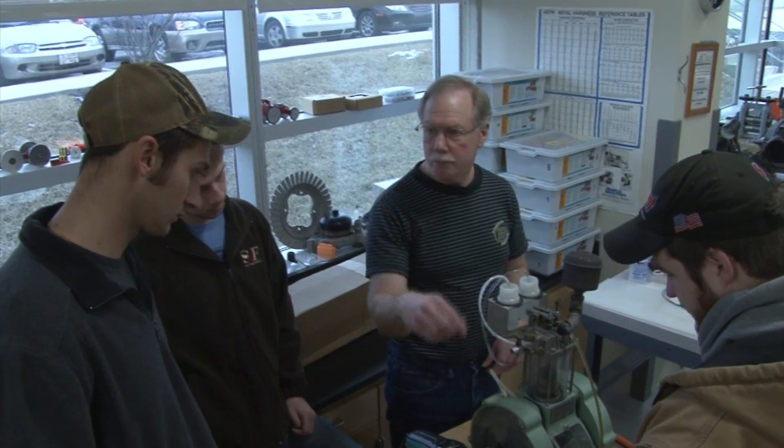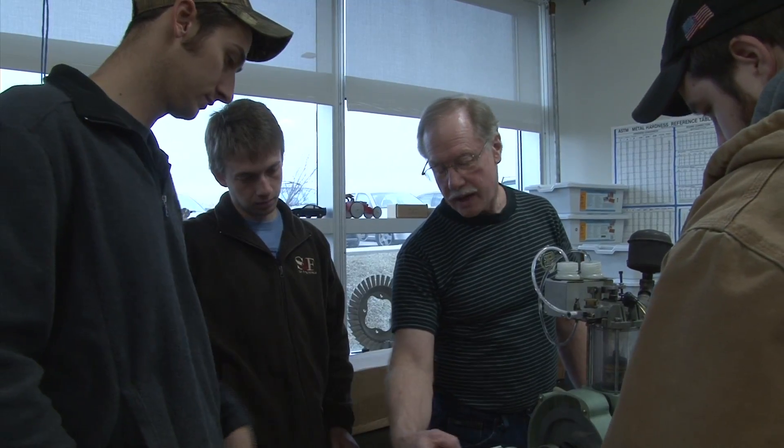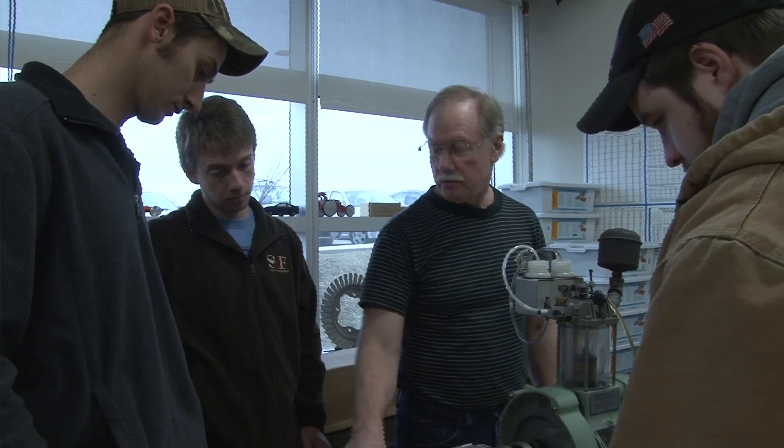You'll also find professors who have real-world experience in this Purdue degree program that's challenging yet attainable. If you're already kind of geared towards science and you like to figure out how to solve problems, this is the direction to definitely go.